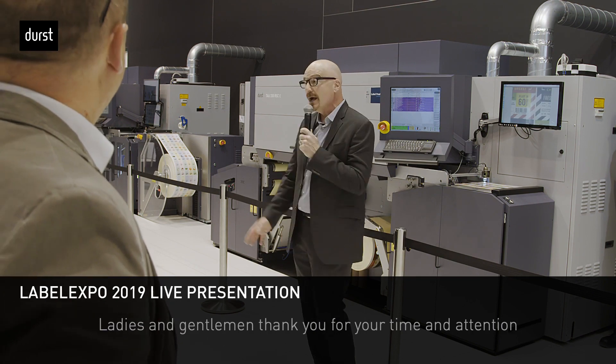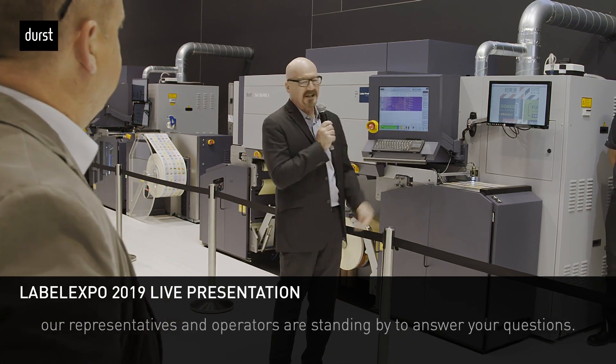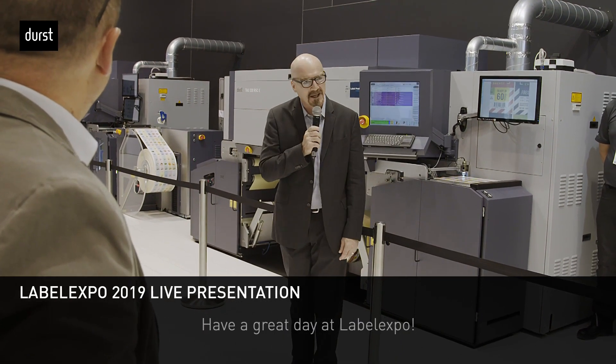Thank you so much for your time and attention. I'm sure you have questions, so our representatives and operators are standing by. Have a great day here at Label Expo.